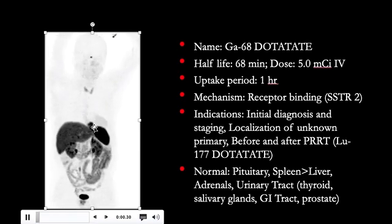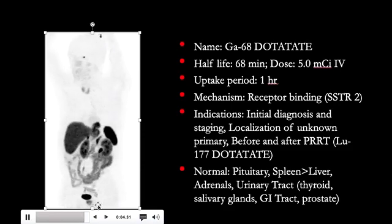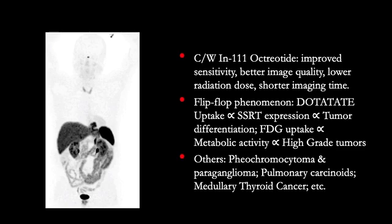This patient also happens to have hiatal hernia seen here, and there is physiologic activity in the prostate. Compared with Indium-111 octreotide, Gallium-68 DOTAT-8 offers improved sensitivity, better image quality, lower radiation dose, and shorter imaging time.